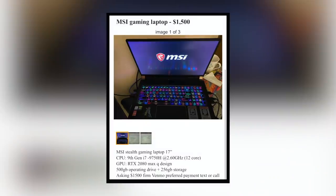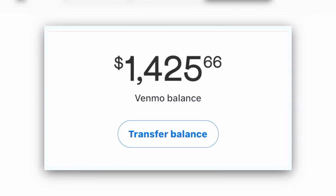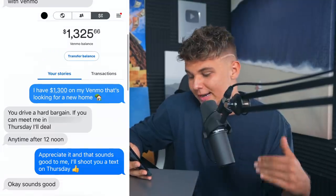For the fourth laptop, I did some local searching and found someone selling an MSI Stealth gaming laptop with a 2080 GPU for $1,500. I texted them asking if they were flexible on price — they said not really. I said let me get it for $1,300, they replied $1,400 if I Venmo them. I saw I had $1,400 on Venmo but wanted $1,300, so I withdrew $100, took a screenshot, and sent it over saying 'I have $1,300 looking for a new home.' He said fair enough, meet me and we'll deal. So I picked up that laptop.